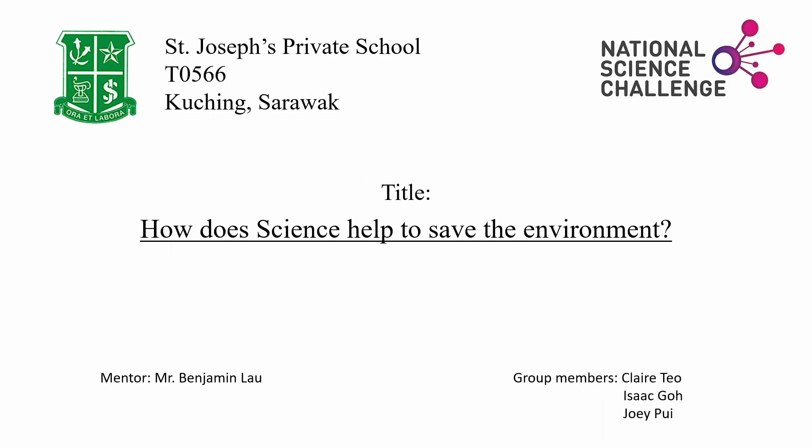Greetings, panel. We are from St. Joseph's Private School, Kuching, and we consist of three members: me, Isaac, Claire, and Joey.